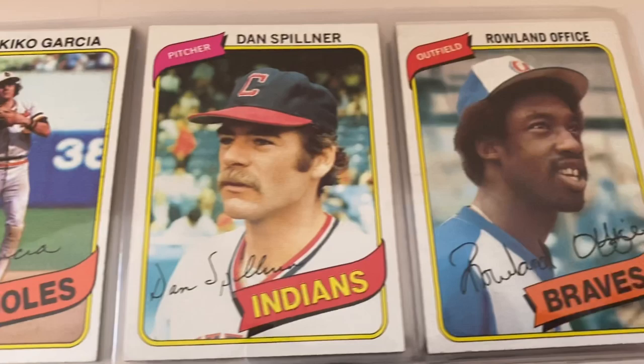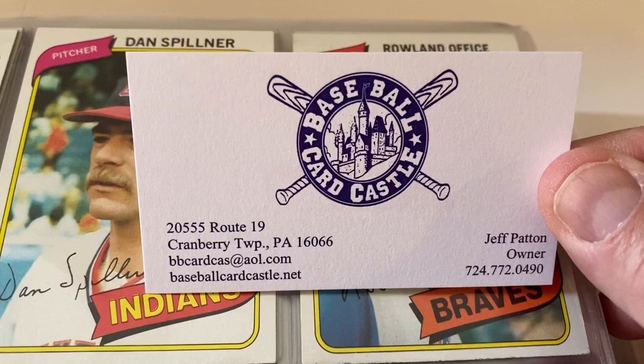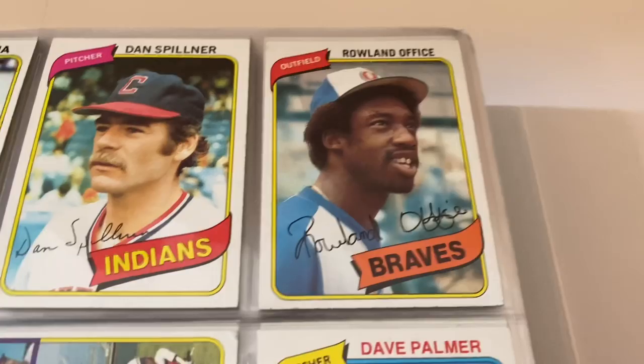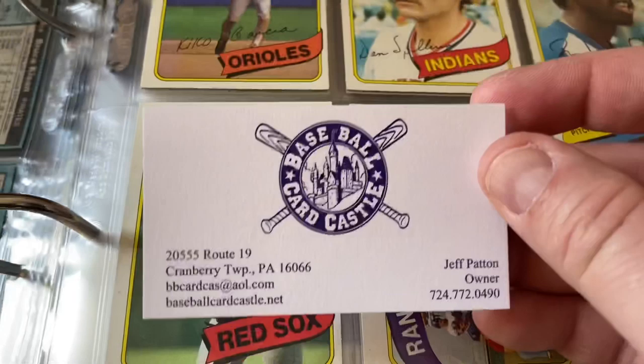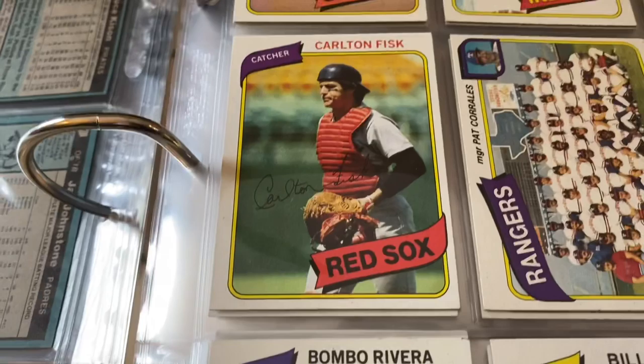This is the card I was missing right here — Rollie Fingers for the Braves. A little shout-out to Baseball Card Connection there. Jeff over there is the owner of that place. I called him up, said 'Hey Jeff, I'm missing one card, you got this one?' — 'Rollie Fingers? Yes, I've got it.' He gave it to me for free. There's a little chipping going on, but hey, to fill out the set, that was nice of him. Go check them out — Baseball Card Connection, located in Pittsburgh, Pennsylvania, Cranberry Township. Highly recommend them.